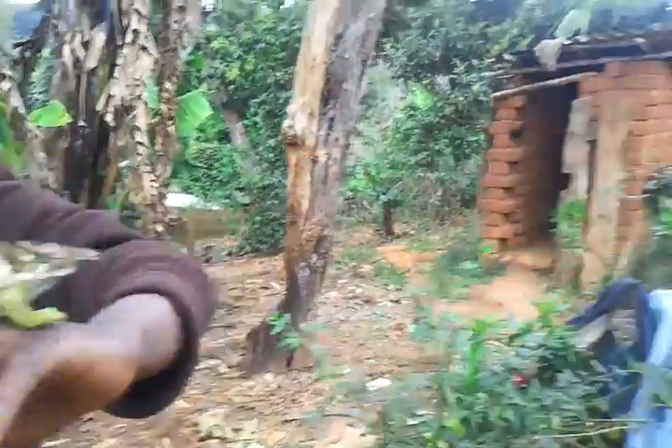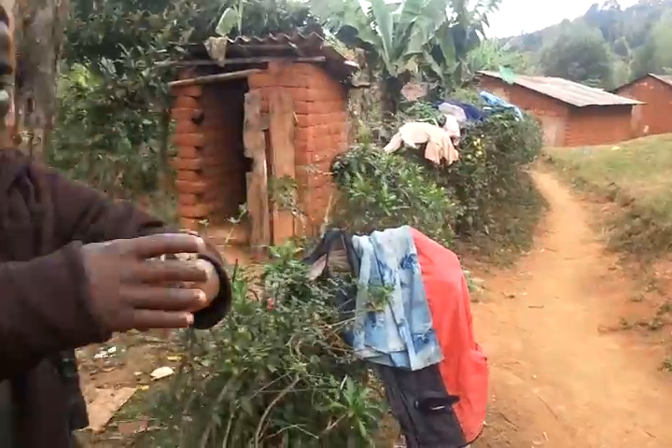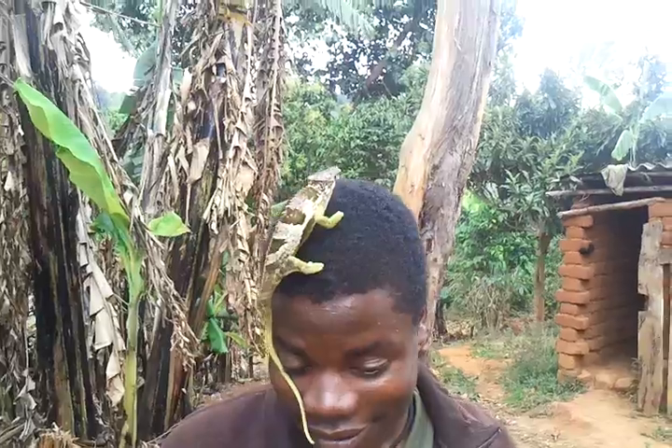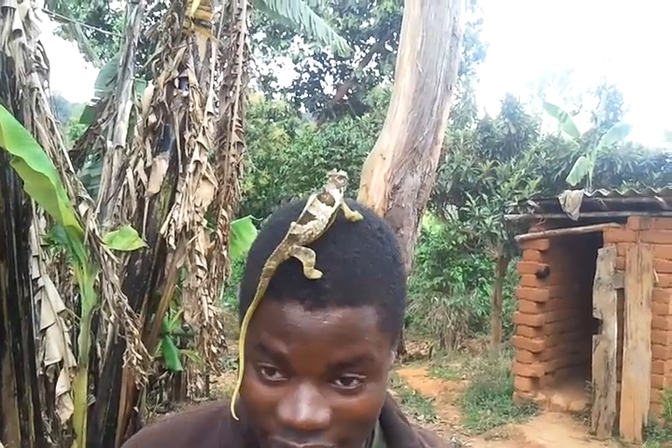Do you like to hold it? No, you don't want to hold him? He doesn't bite, he doesn't do anything. You can also put him on you. They say that when you put him on the hair he can't be taken out. Is it true? Though they said it's not true.